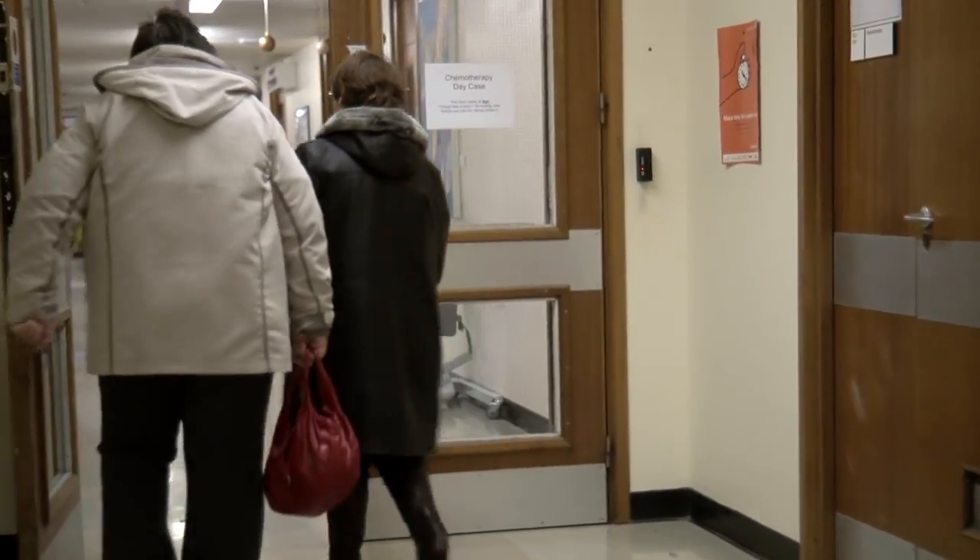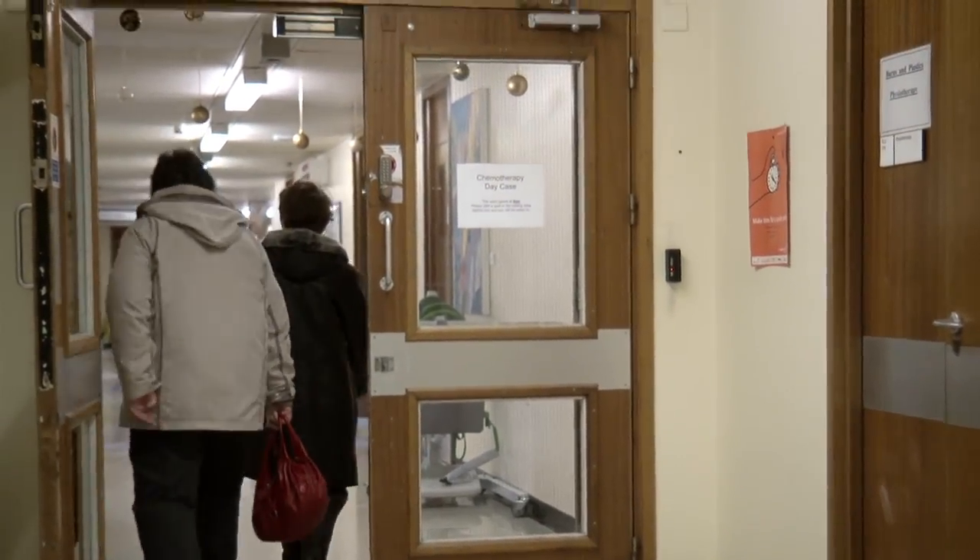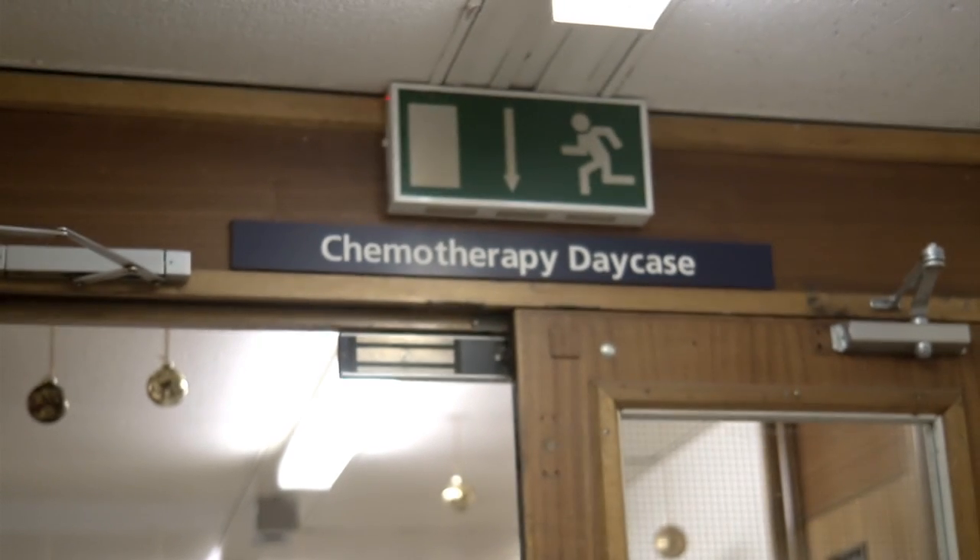Two or three days before your treatment, you will see a nurse. They will talk to you about the treatment you will have. You can ask questions.